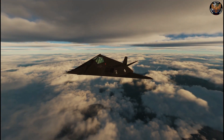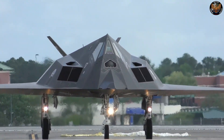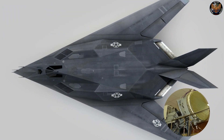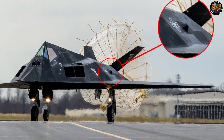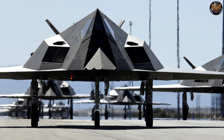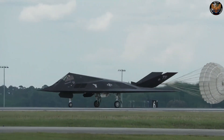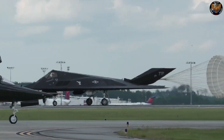The F-117's shape was the most obvious feature of its stealth design. The aircraft was made of flat-faceted surfaces, which reflected radar waves in different directions rather than back to the source. The F-117 had a very low radar cross-section, or RCS, which is a measure of how much an object reflects radar waves. The F-117's RCS was estimated to be about 0.001 square meters, or about the size of a ball bearing. By comparison, a typical fighter jet has an RCS of about 5 square meters, or about the size of a car.